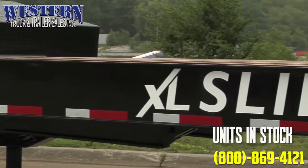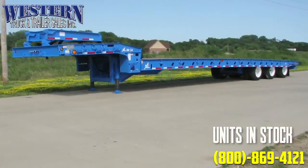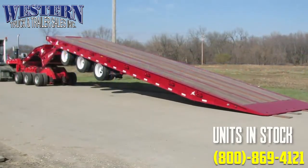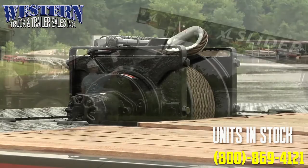The XL Slide Axle is a staple for construction contractors hauling pavers and rollers. The 6.5 degree load angle permits operators to load the heaviest equipment, while the 17 degree dump angle is ideal for unloading containers. A winch and rollers enable the XL Slider to load non-functioning equipment.